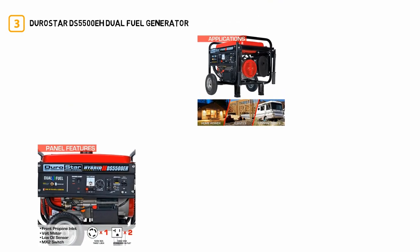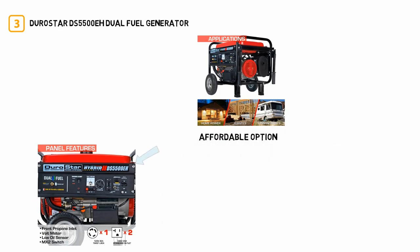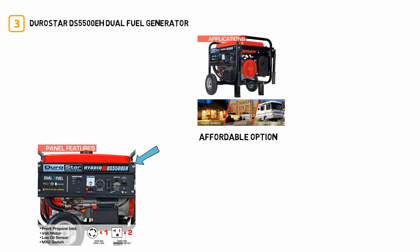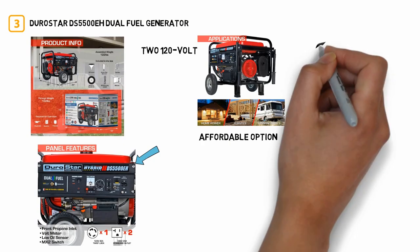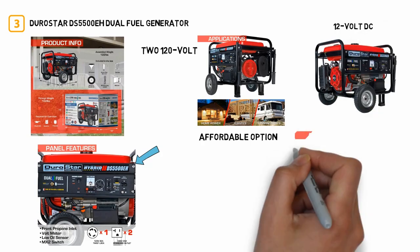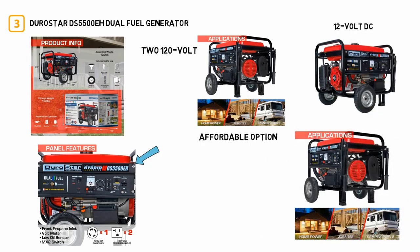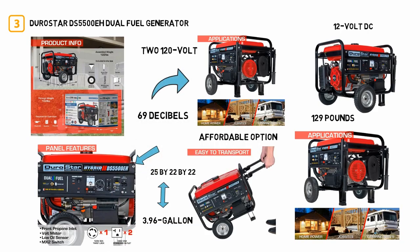Number three: DuroStar DS5500EH Dual Fuel Generator. The DuroStar is an affordable option for RV or campground use, with 5,500 watts of running power and 4,500 watts of peak power. It comes with two 120-volt standard household outlets, one 120/240-volt twist lock outlet, and a 12-volt DC charging port. Weighing 129 pounds, it has a 3.96-gallon fuel capacity and measures 25 by 22 by 22 inches. It operates at 69 decibels and includes a metal frame and wheel kit for increased mobility.